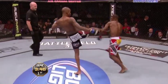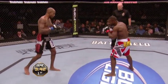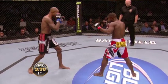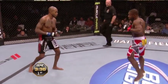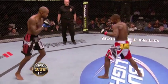Big right hand by Yves. Another one. We know Jabouin is a veteran who has had great success in his career — 16 wins overall — and he can knock people out. 11 of his 16 wins have come by knockout.